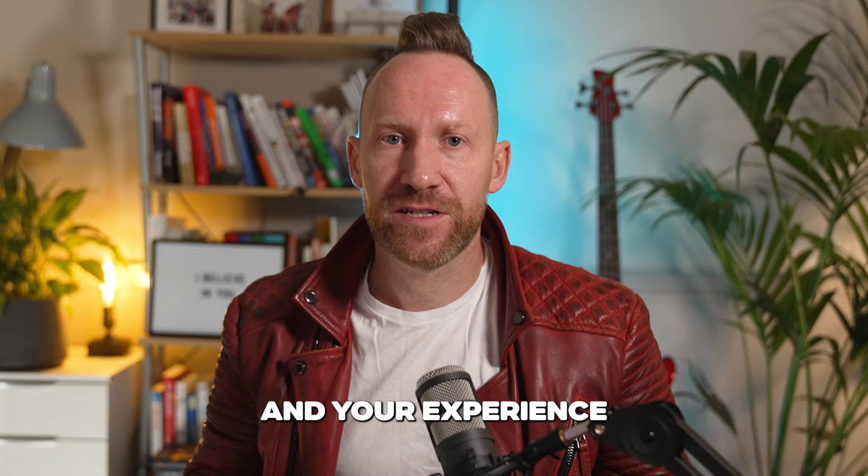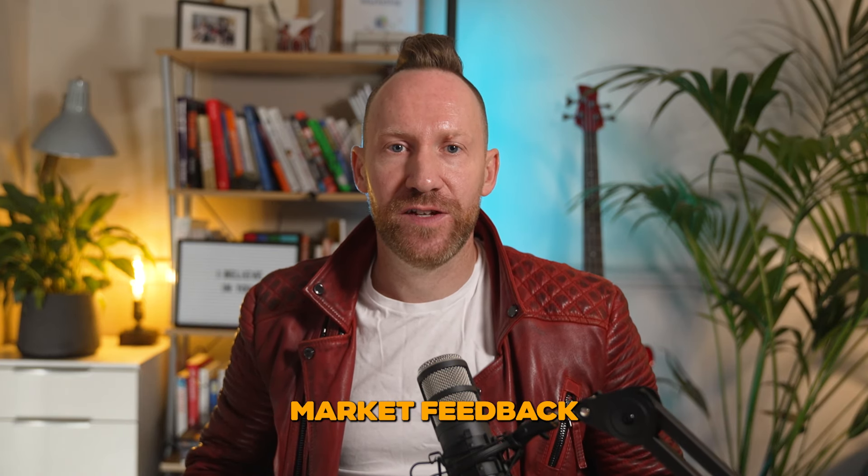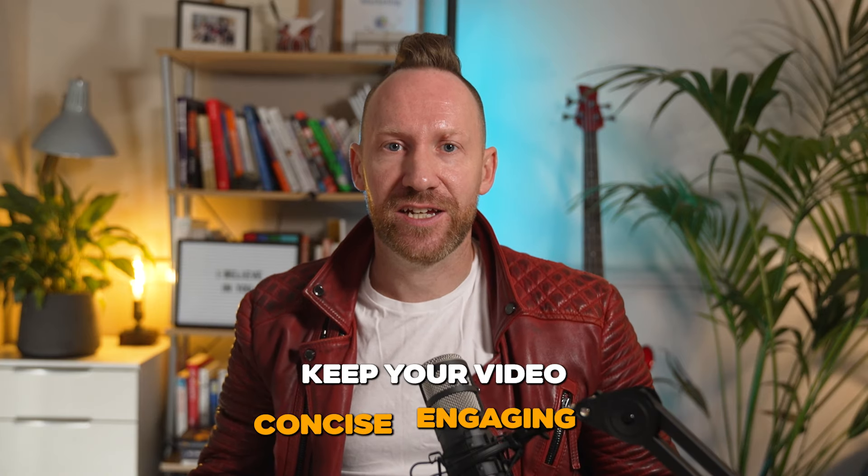Creating an effective VSL involves addressing your audience's problems, building credibility, and including a strong call to action. Start by identifying the main pain points your course solves, then explain how your course provides a solution — using your expertise and experience to build trust. Finally, guide viewers towards the next step, whether that's booking a call or filling out an application. One of the key benefits of a VSL funnel is the instant market feedback it provides. You can quickly see how your message resonates by tracking metrics like view duration, click-through rates, and conversion rates — and this data allows you to continuously improve your funnel. When crafting your VSL, remember that attention spans are short. Keep your video concise and engaging, typically between 15 to 30 minutes, using storytelling techniques to maintain interest and visual elements to illustrate key points.